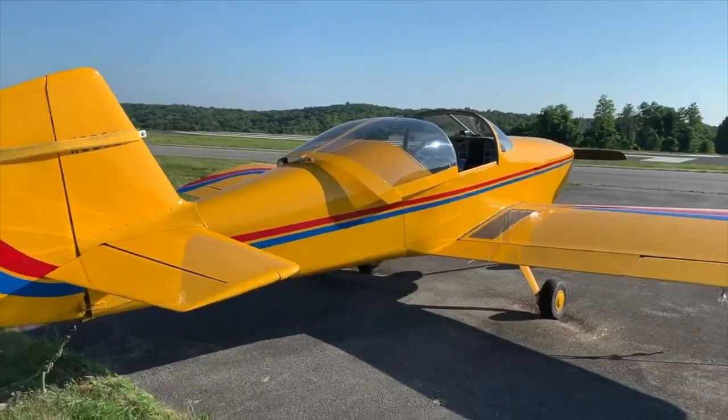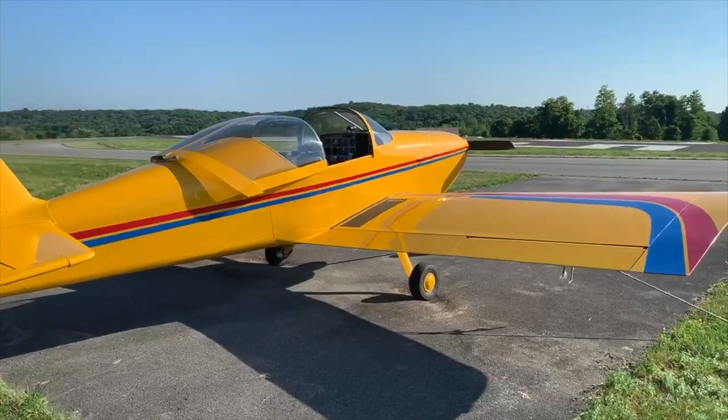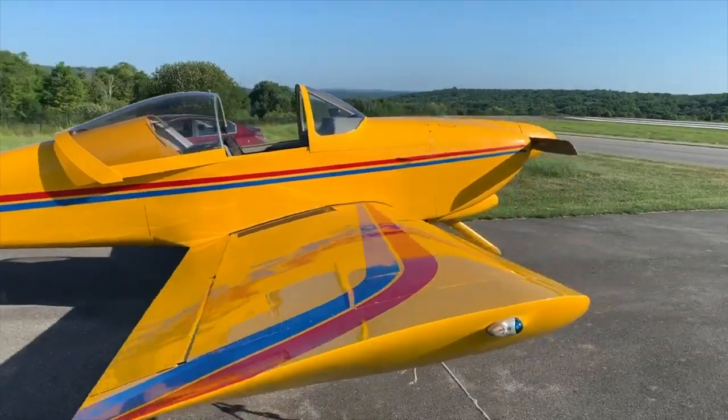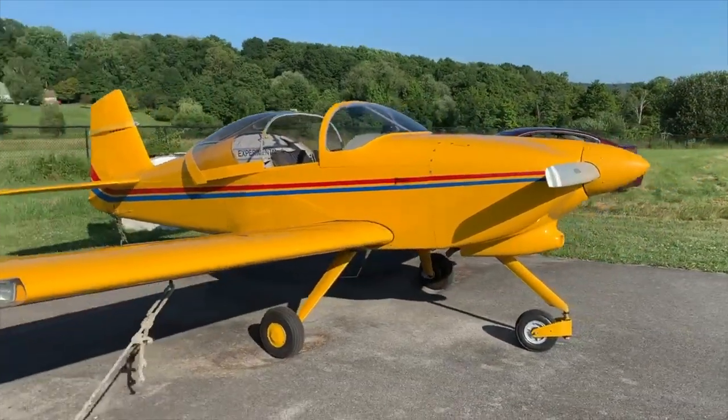So it can land on some short strips, it has a good cruise speed, and it can do some sport aerobatics. So that's exactly what we're going to do today — some simple aerobatic maneuvers.